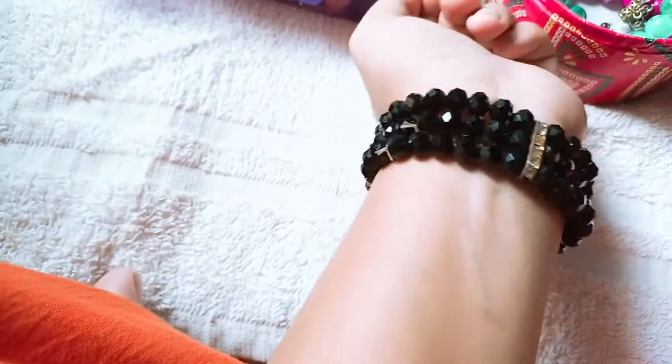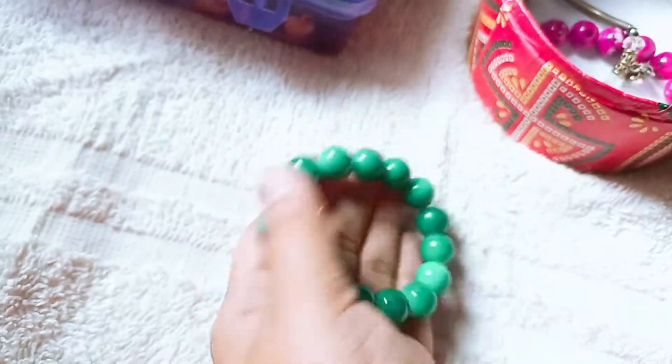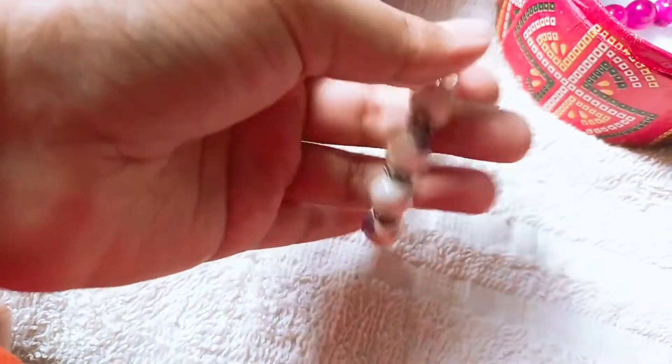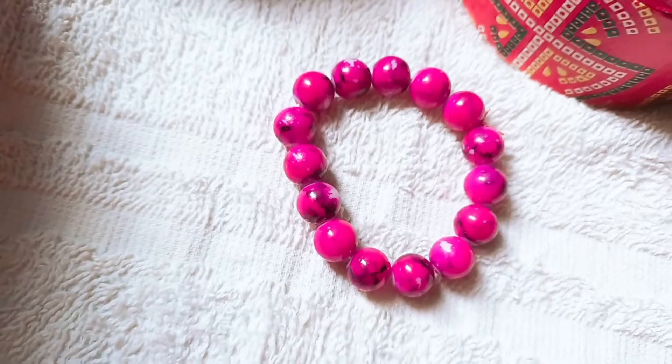This is a black lover. This is very nice. This is a black lover. And this is pink — this is a pink color bracelet.